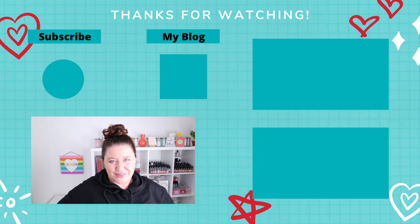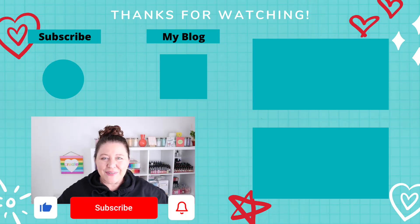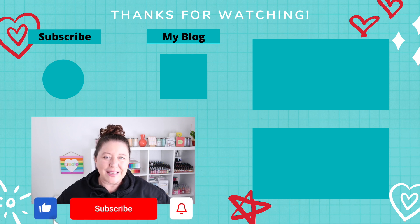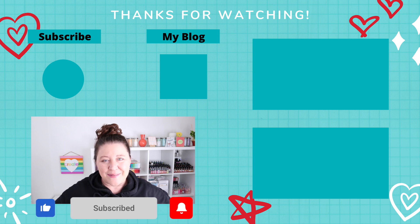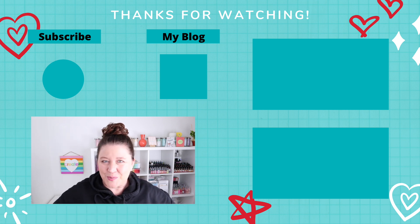I have another video on how to make quick and easy rainbow cards if you're interested. If you like this video please give it a thumbs up, and don't forget to subscribe to my YouTube channel and hit that bell so you can be notified every time I have a new video available in 2021. As always, thank you so much for spending time with me. Please stay safe, stay healthy, and I hope you have a wonderful and happy new year!